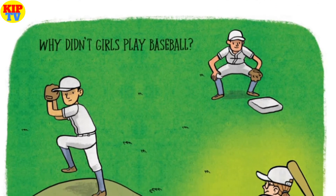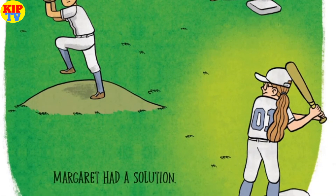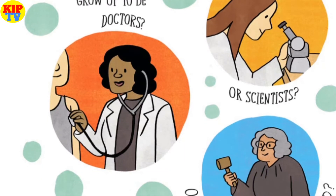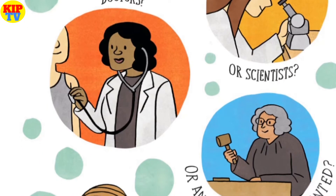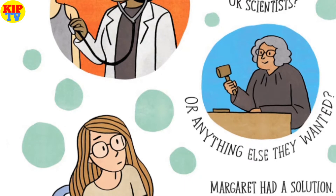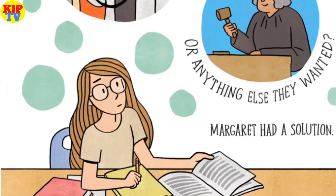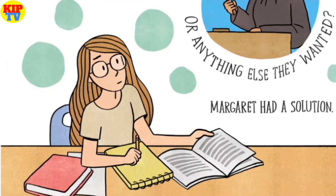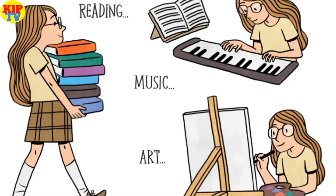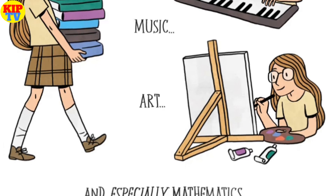Why didn't girls play baseball? Margaret had a solution — she would join the team herself. Why didn't more girls grow up to be doctors or scientists or anything else they wanted? Margaret had a solution: she would study hard in every subject at school — reading, music, art, and especially mathematics.